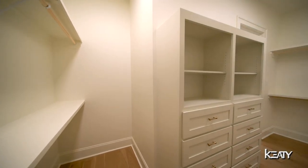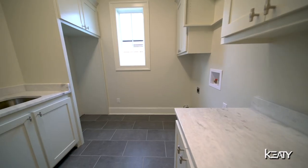Adjacent to the bathroom is an oversized walk-in closet that connects to the laundry room.